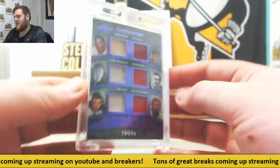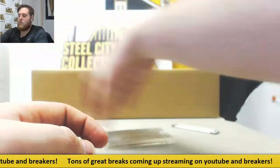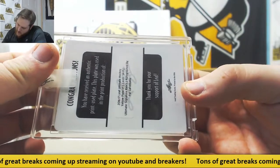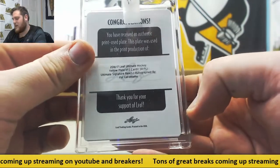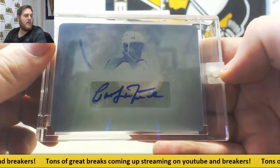There it is, three of four — we can kind of catch it on the light. Really good looking card. And we have a one-on-one — we have a plate coming up. Printing plate auto, and we have Pat LaFontaine. 1617 Ultimate Hockey. Yellow plate one-on-one. Pat LaFontaine, one-on-one, yellow printing plate auto.